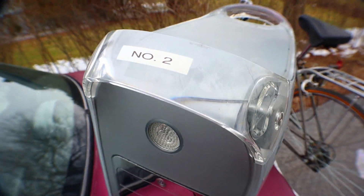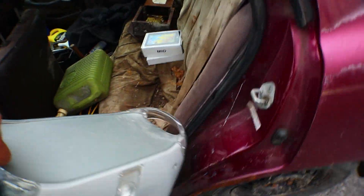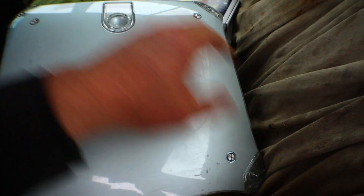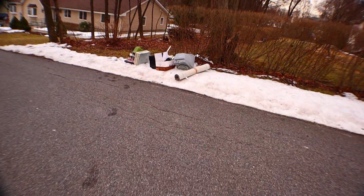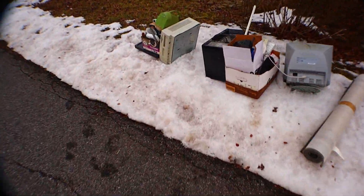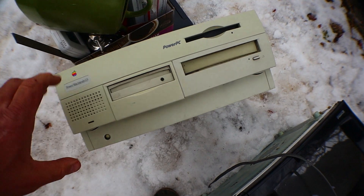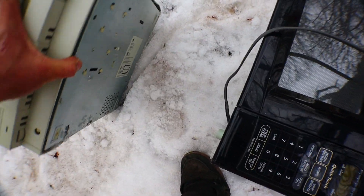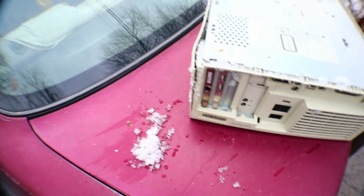That thing weighs a ton. Oh, it's number two also. Who is number one? You are number six. I'm not a number — I'm a free man. Power Macintosh G3. Is that worth anything? It is if I could get it in the car without dropping it. Oh my god, I'm gonna drop it. Wow. Almost broke my window with that.